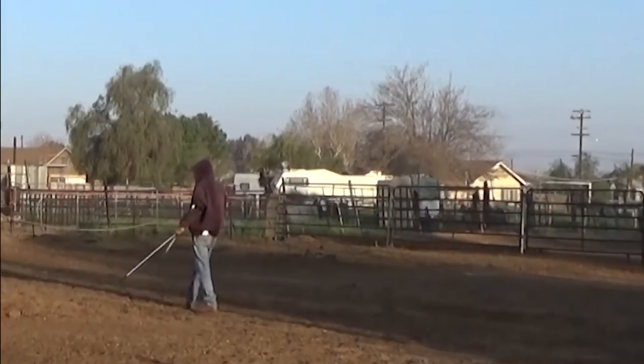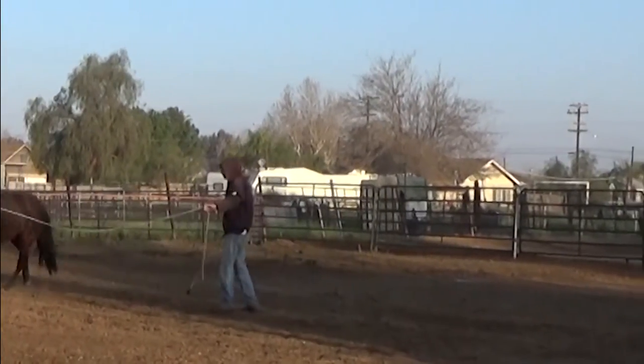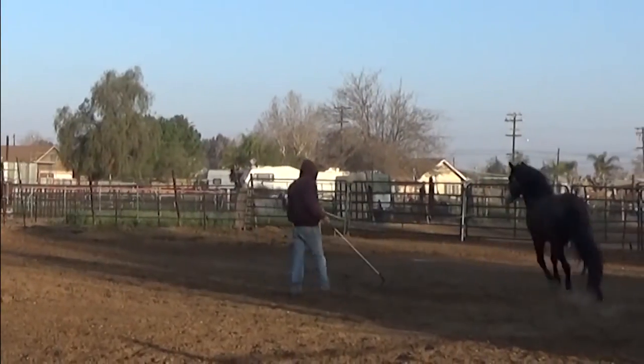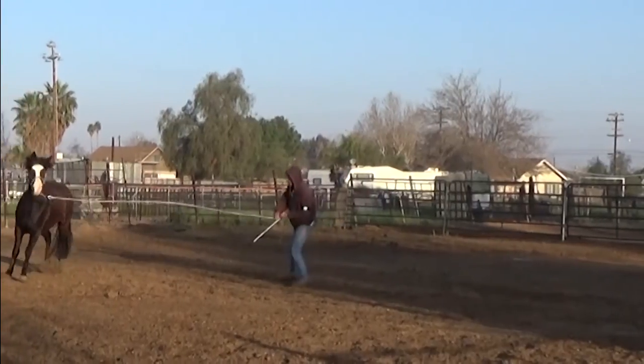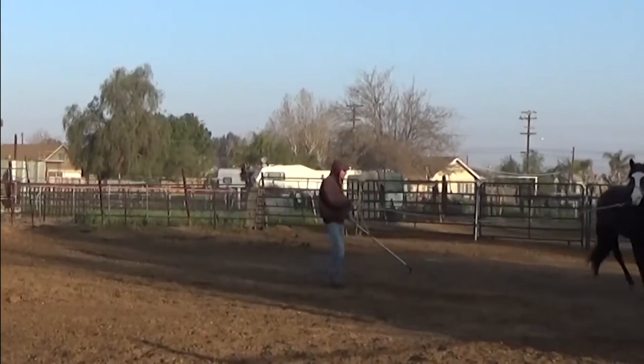Frosty's doing pretty good. She has a real nice rollback and is very sensitive to movements. She does a fine job — she moves out with good alacrity, as they say — and she's got good forward movement. Looks like she has a very nice lope.